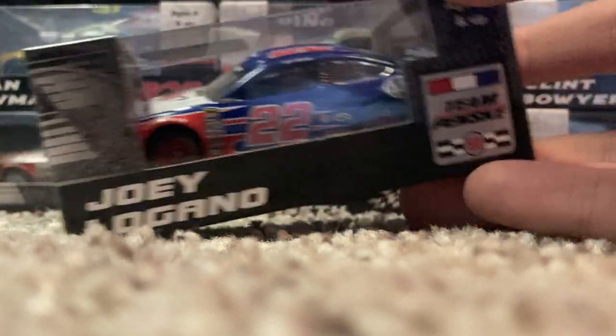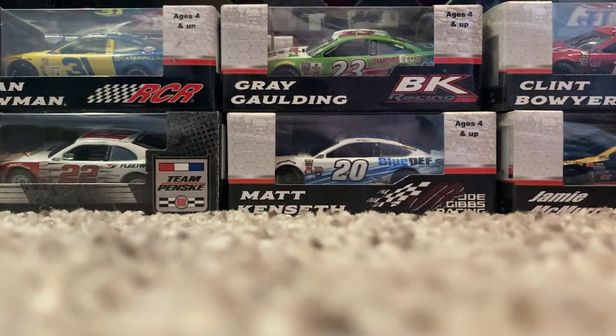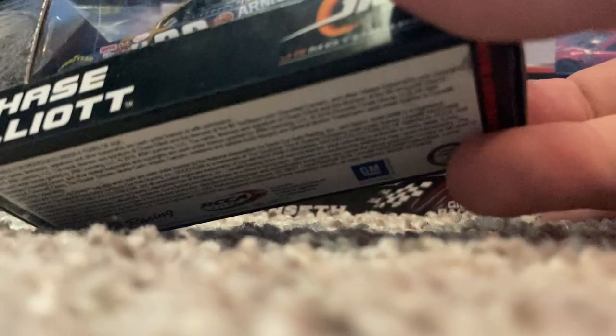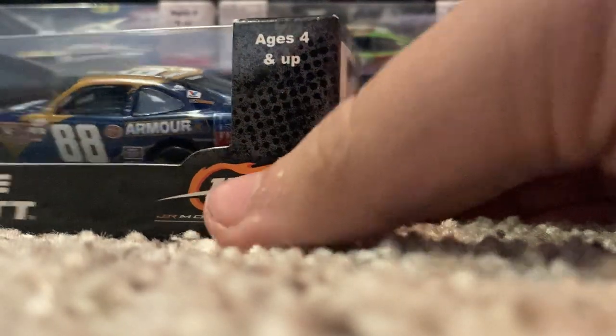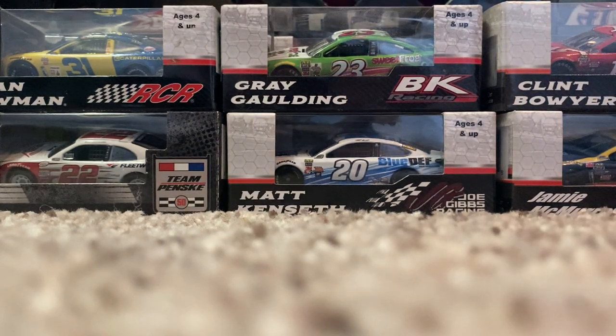2016 Joey Logano Triple-A Insurance — I only had the 2014 version, didn't buy the others because it's the same paint scheme, but when they're cheap I'll just buy them, so that was my lucky day. Chase Elliott's 2016 Armor Vienna Sausage — Virginia Motorsports. Really cool, and it's got the Armor 'Feed for Vets' logo on the left and right rear quarter panels, which is actually a cool touch.